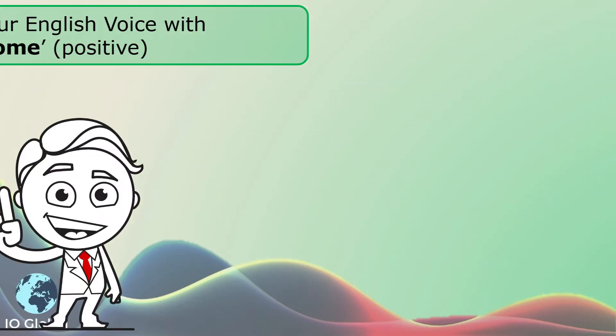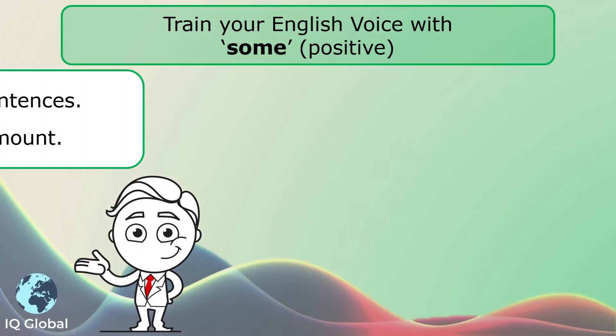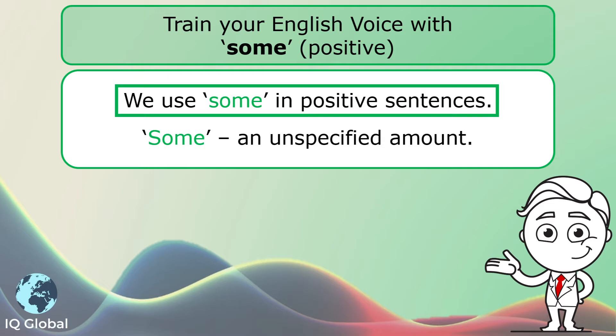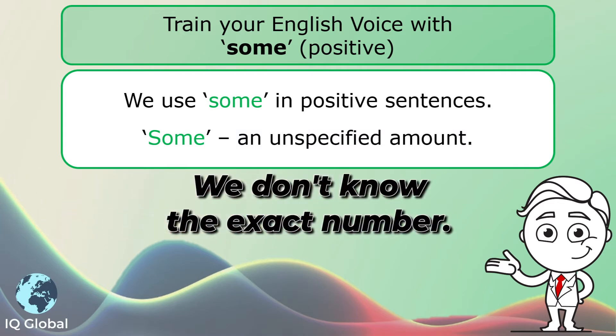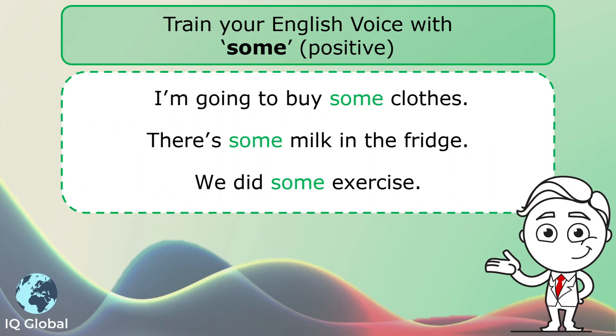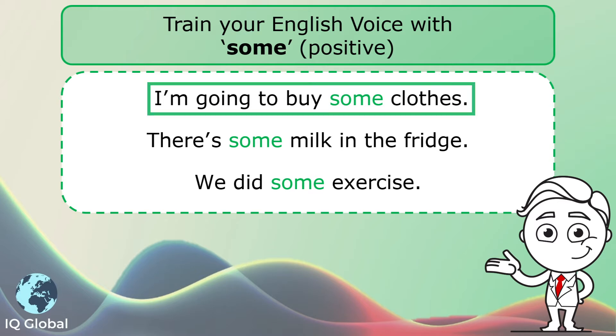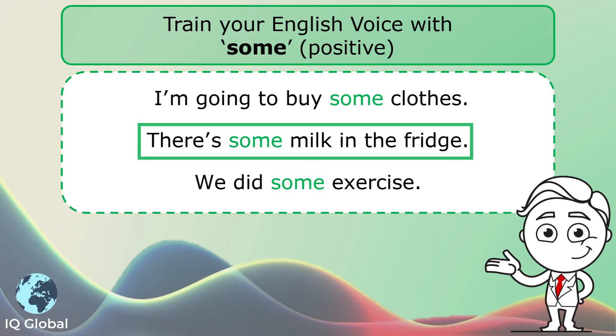In today's grammar point, we will train your English voice with 'some' in positive sentences. We use 'some' in positive sentences — it is an unspecified amount, meaning we don't know the exact number. Let's have a look at these example sentences: I'm going to buy some clothes. There's some milk in the fridge.